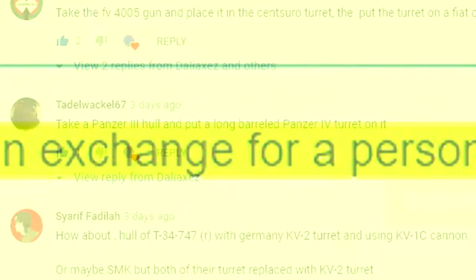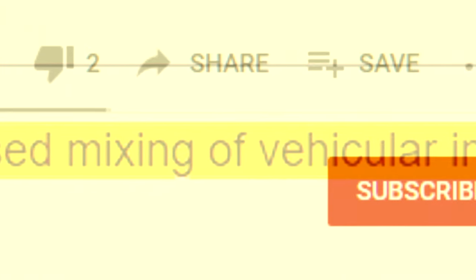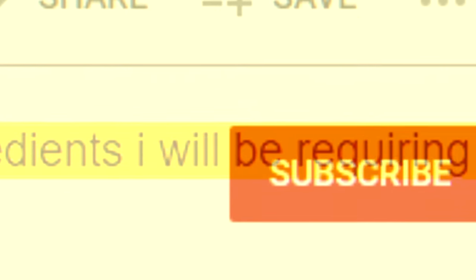Holy mother of satan, the requests are getting out of hand. Welcome to this particular video — today we're going to explore a batch of some weird desired tank specimens. In exchange for a personalized mixing of vehicular ingredients, I will be requiring your very own subscription and a small like. So let us embark on this small journey and have our eyes see all the mighty ideas that you have bestowed upon me to create.